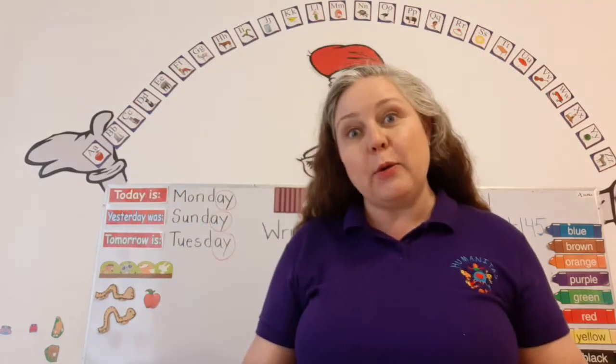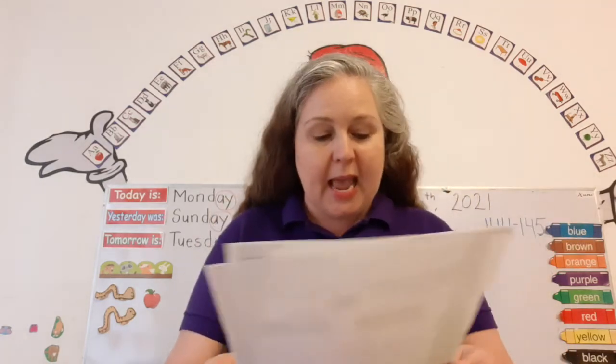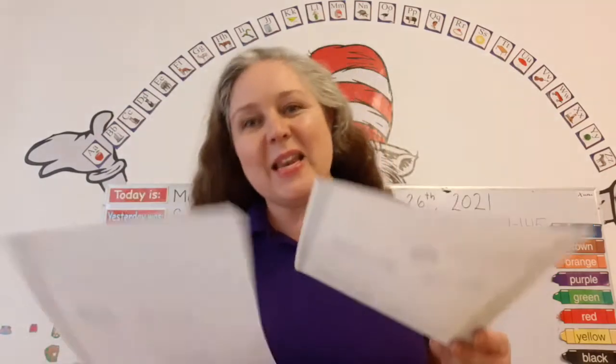Today we're going to work in our language one book and we're going to do pages 87 and 88. Here we go. We're going to learn something new today. Are you ready? It's super exciting.